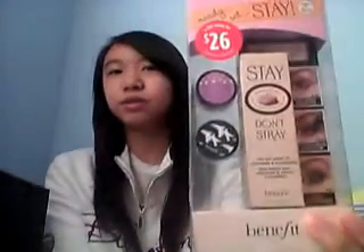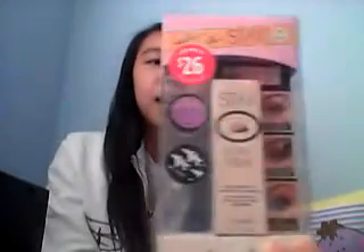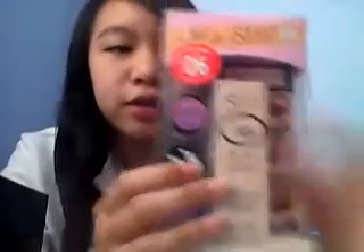So the first thing I got is the Benefit Stay Don't Stray Eye Primer. You can see — $26. It comes with the Stay Don't Stray Eye Primer for both eyes, a mini Erase Paste concealer, and a mini Birthday Suit creaseless cream shadow liner. I thought I could try it. I'll get a review up.